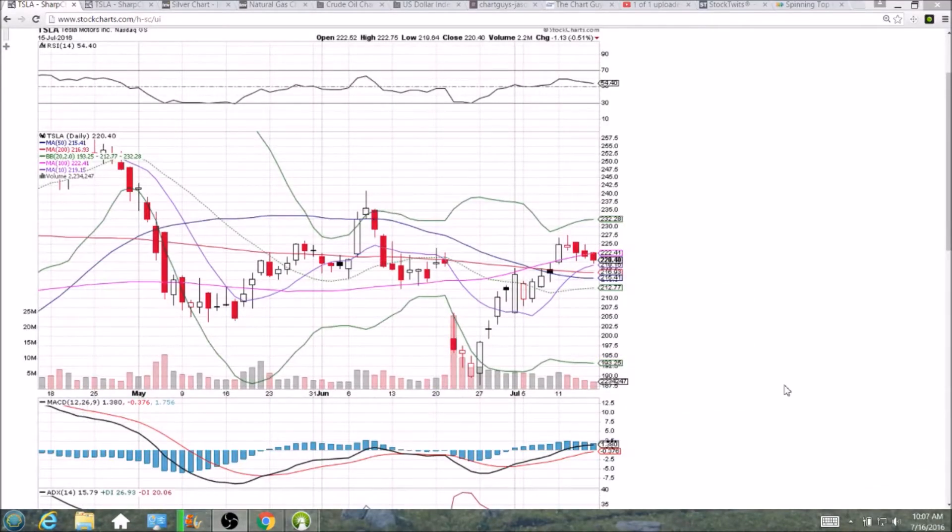Hello everyone, looking at Tesla on the daily and weekly time frame. Four days of consolidation to the downside — I just did an Amazon video and it looked very similar in terms of the four days of consolidation. The difference between Amazon and Tesla is that Tesla has decreasing volume, which is exactly what the bulls want to see on this consolidation, whereas Amazon had an increase in volume on Friday compared to Thursday, which is a bit more of a red flag.